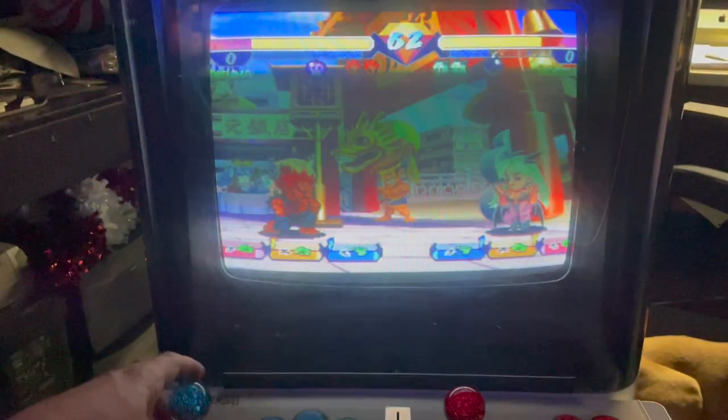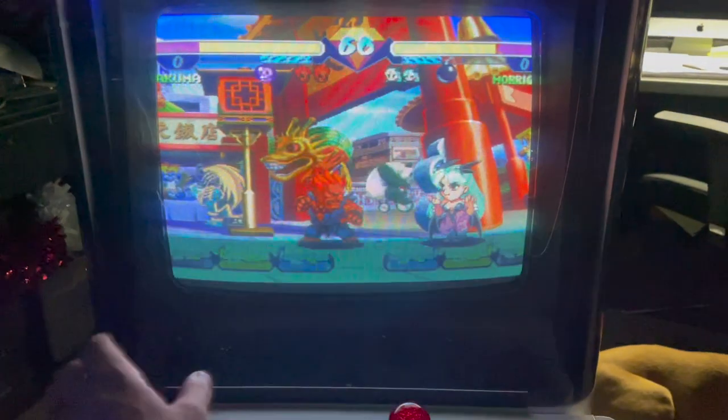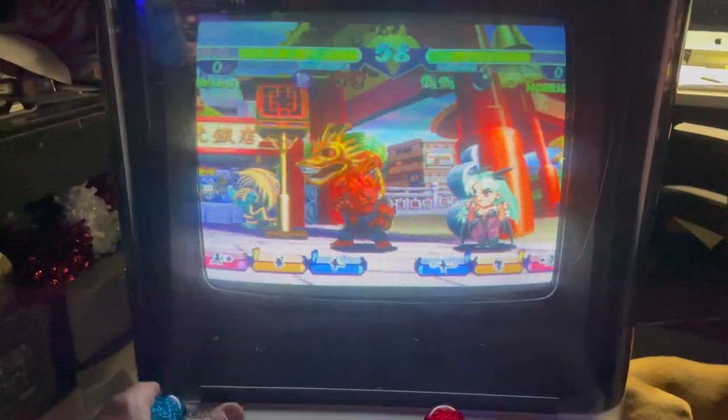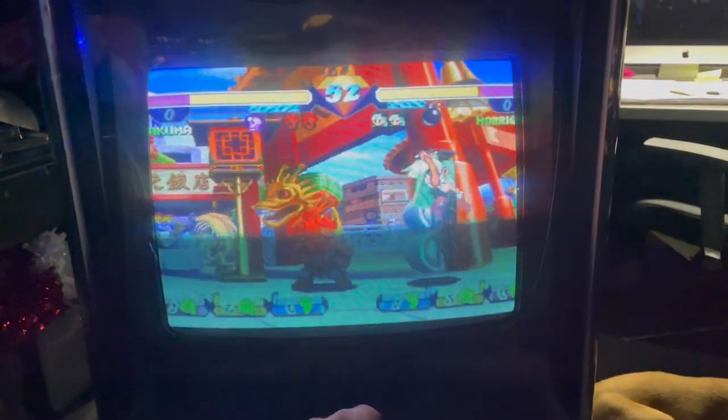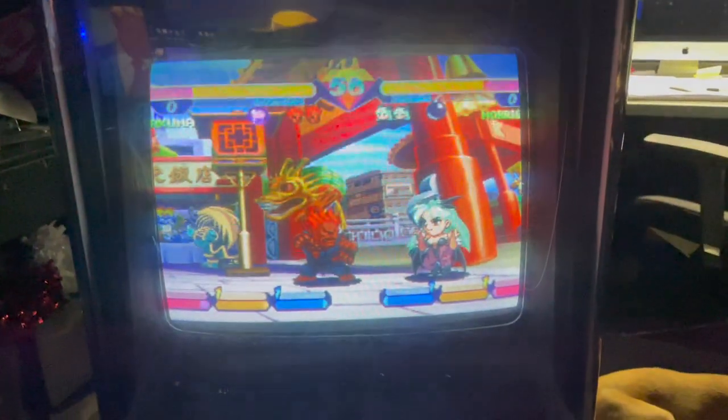You got your punch, kick, and special on this side, and punch, kick, and special on the other side. Just fast enough with one hand to throw a fireball. Up, down, left, right — all working. I'm excited. Just need a little bit of an adjustment and we'll put this thing on free play.